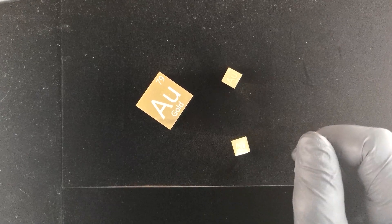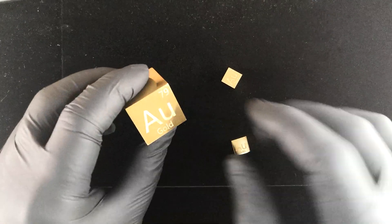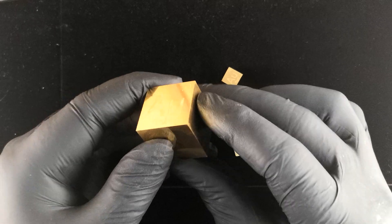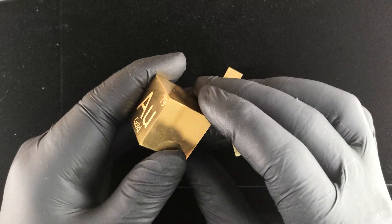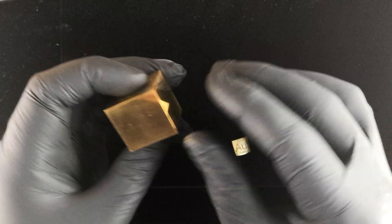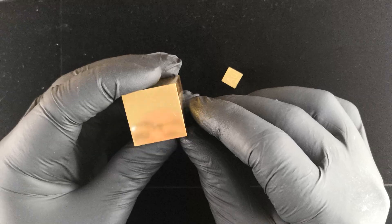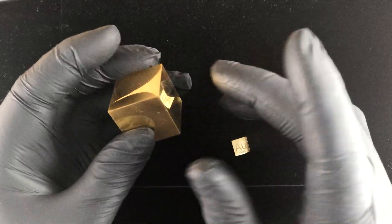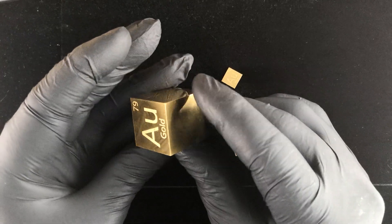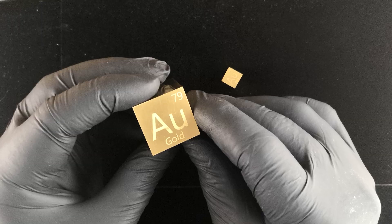Today we're looking at 24 karat gold — it is ever so beautiful. Carats are an industry term for jewelry, with 24 karat being the term for pure gold. You might also have heard of 14k or 18k gold — you divide one by the other to know the purity. Being Luciteria Science, we go straight for purity, and this is 99.95% pure gold, very close to exactly pure.